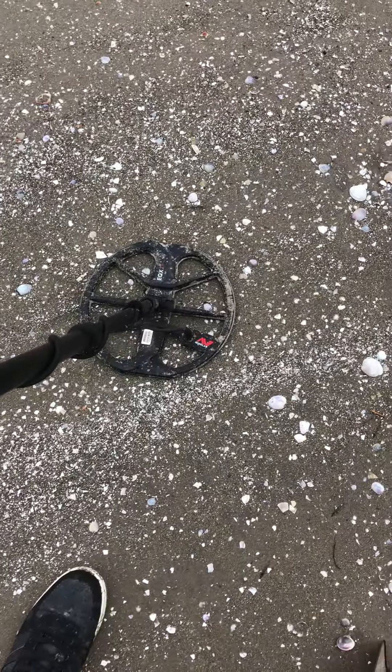EGC Metal Detecting out. Cheers, happy hunting. Like and subscribe, and sorry about the wind.